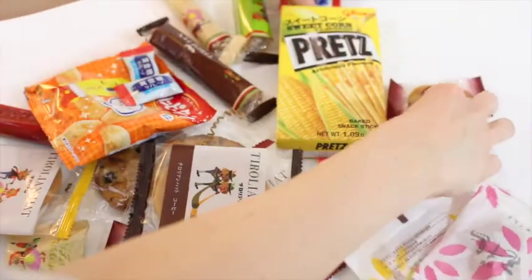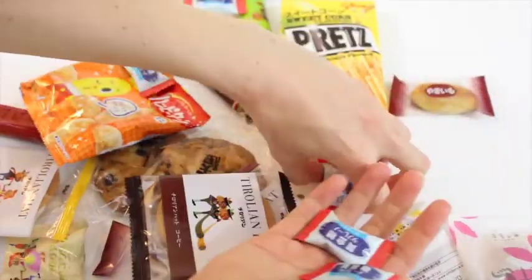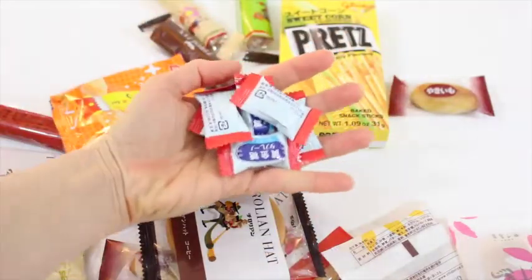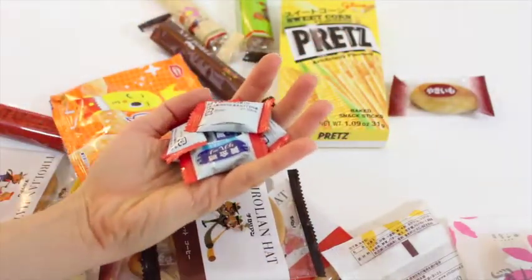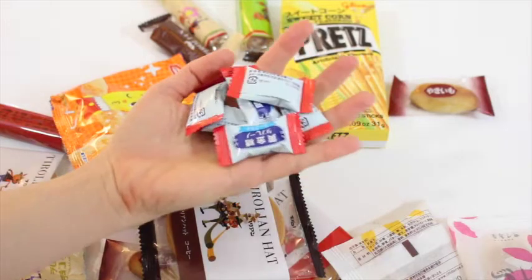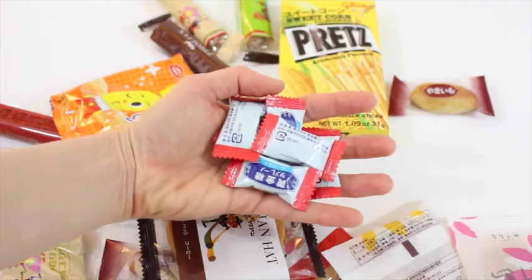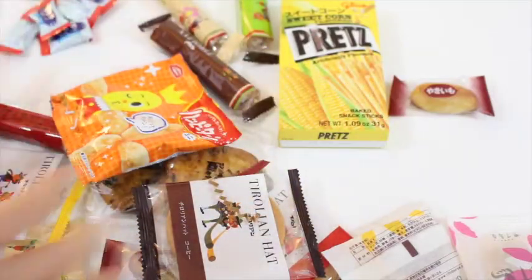So we've got these guys — a bunch of little candies. These are lemon yogurt candy. I was going to say they were mint. A refreshing dual-layered candy, lemon on top, yogurt on the bottom. That sounds kind of good.